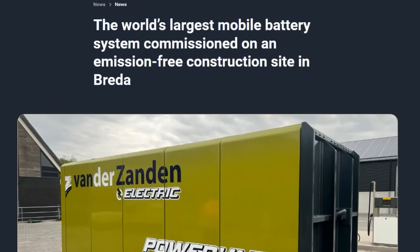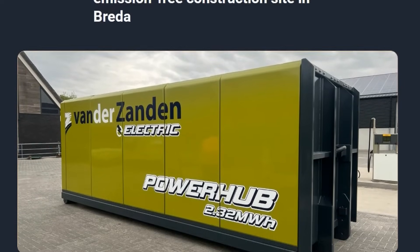This container is fairly large — about half of a shipping container, eight foot by eight foot by 20 foot long — with lots and lots of power stored inside this steel container.